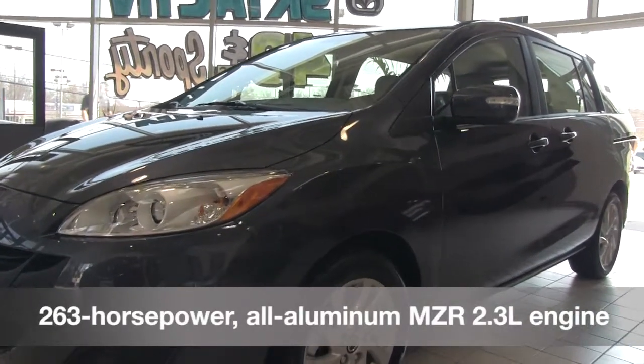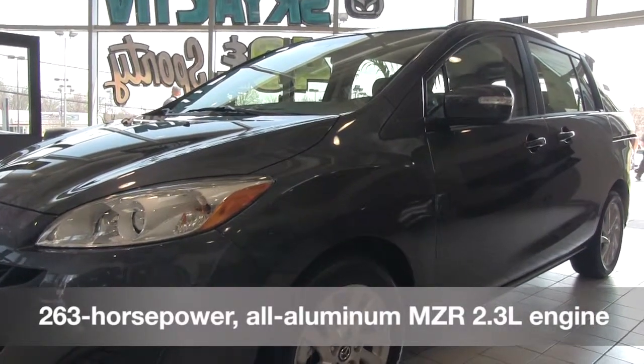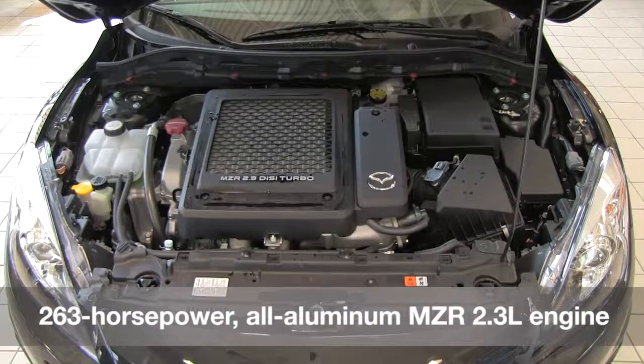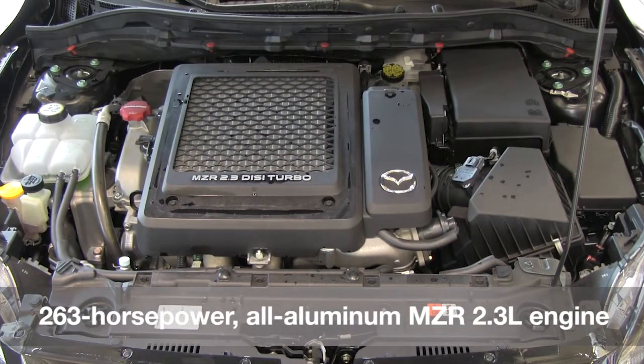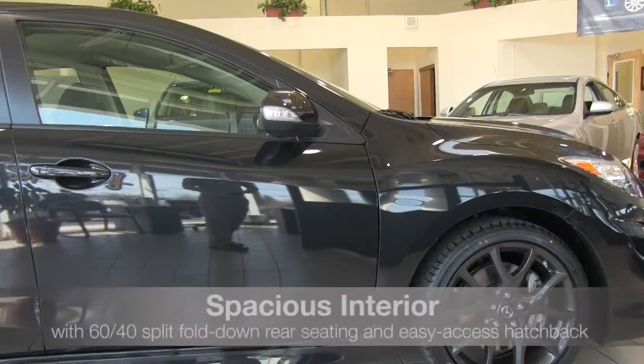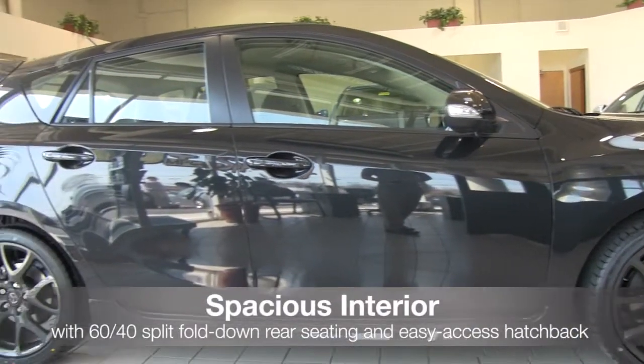The Mazda Speed 3 is powered by a 263 horsepower all-aluminum MZR 2.3 liter engine that cranks out 280 pound-feet of torque at 3,000 RPMs. The Mazda Speed 3's cabin was designed to excite you before you even rev up the engine.